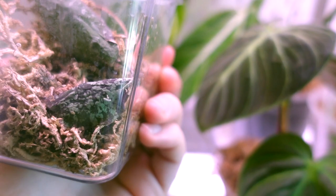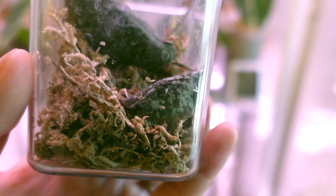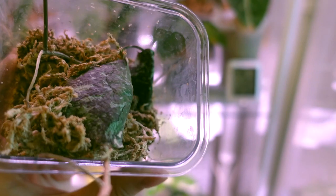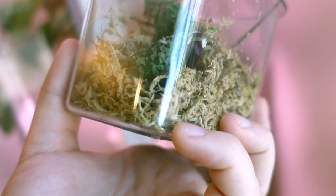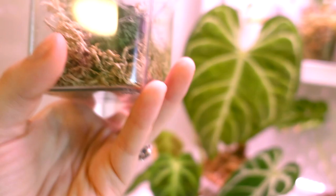We've got my Hoya imbricata up at the top here. Oh my god - I had no idea that the second leaf was in there, that is so exciting! I was just about to tell you guys that nothing has happened but we have a second leaf on this guy, and honestly it's been months - actually probably over a year now since I got this plant, and it's finally put out a second leaf. I definitely need to water this one today but that is some great news right off the bat.